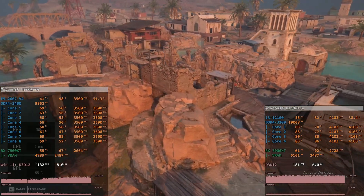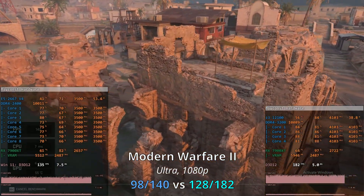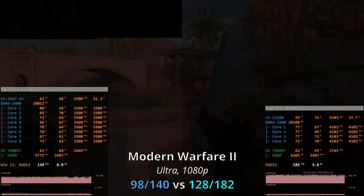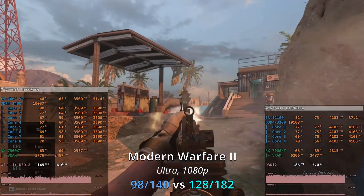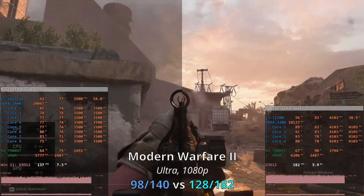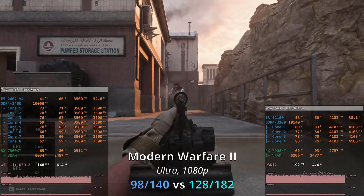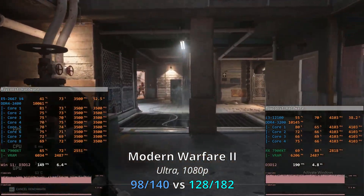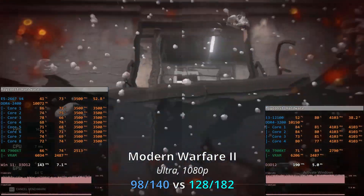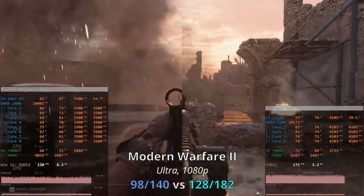First up is Call of Duty Modern Warfare 2. Here I'm testing the ultra graphical preset using the in-game benchmark, so please be aware that real multiplayer performance might be different. With the Xeon E5 we are getting 98 and 140 FPS, while the Core i3-12100 is rendering 128 and 182 FPS. It is well known that the Modern Warfare 2 benchmark is less CPU-bound than real multiplayer. Still, the Core i3 is significantly ahead — the difference is about 30% between these two CPUs.